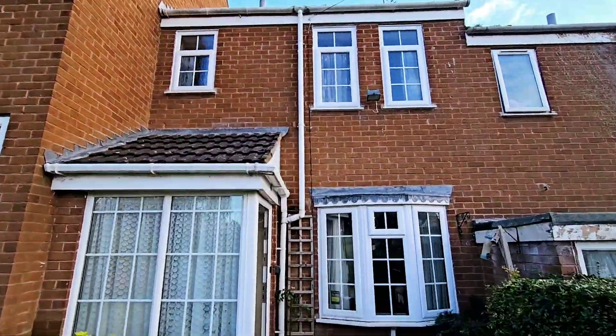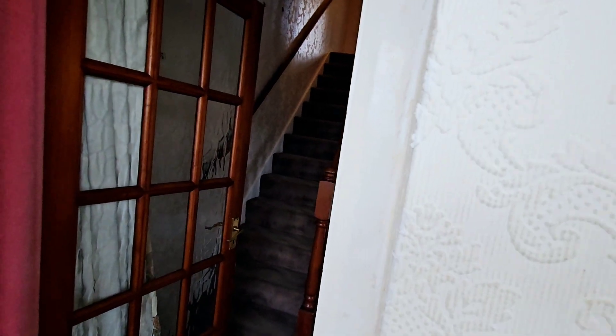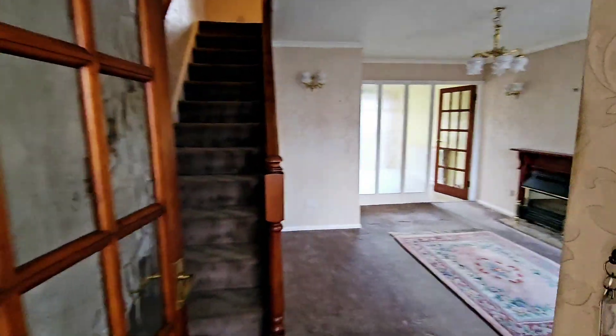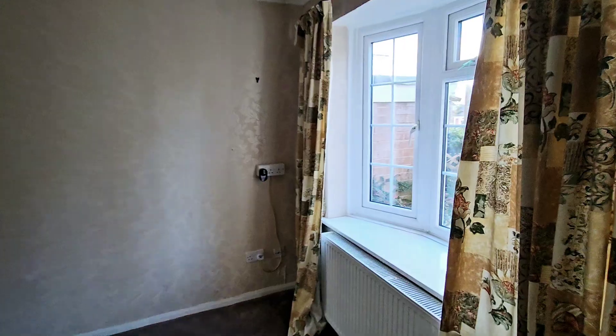Welcome to 22 Gilbert Scott Way, a two-bedroom mid-terrace, ideal first-time purchase or investment property. Step in firstly into the entrance porch, being double glazed, and then through the doorway into the lounge, enjoying the front aspect.